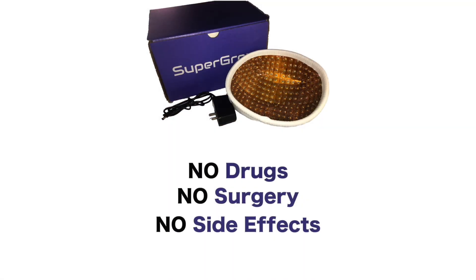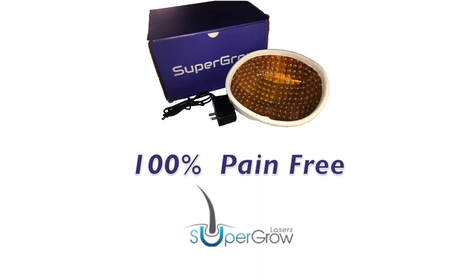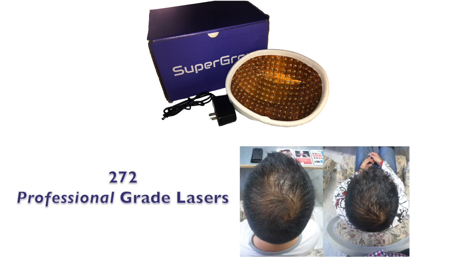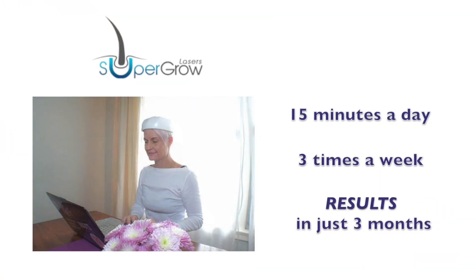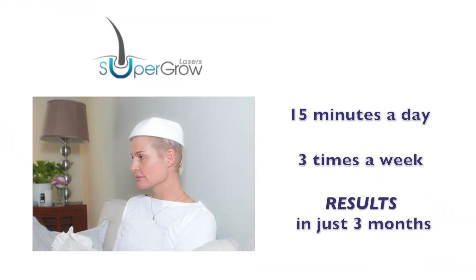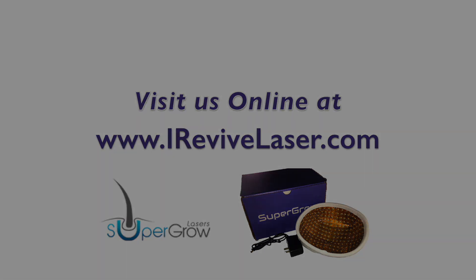Are you experiencing hair loss? We have the solution with no drugs, no surgery, and no side effects. Experience 100% pain-free results with the SuperGrow Laser Cap System featuring 272 professional-grade lasers that make your hair thicker and fuller naturally. Use it 15 minutes a day, three times a week, and notice hair growth in as little as three months. Visit iReviveLaser.com to order your SuperGrow Laser Cap today.